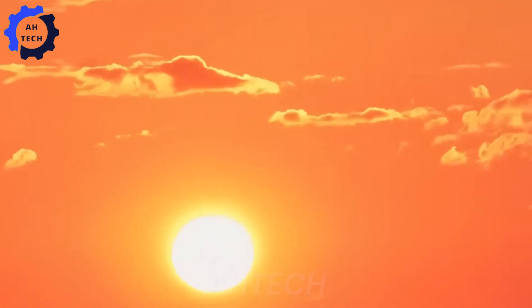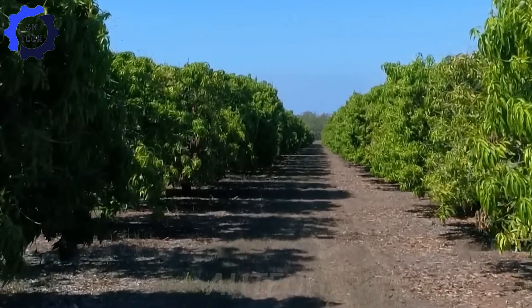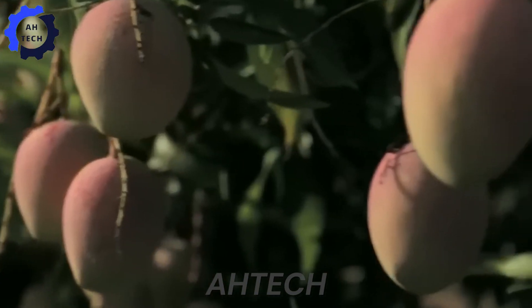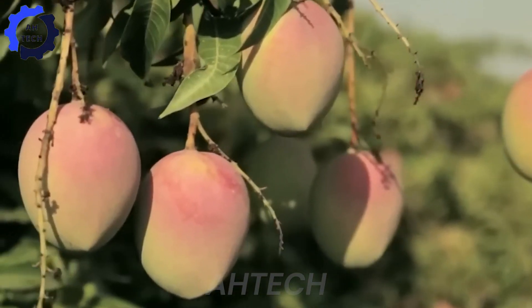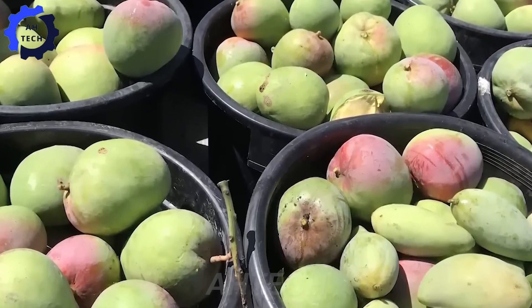Over the past few years, Australia has become one of the world's largest mango producers, with over 44,500 acres of land in the north and annual production exceeding 143,000 tons. The Australian mango industry boasts some of the best mangoes, especially the famous R2-E2 variety.